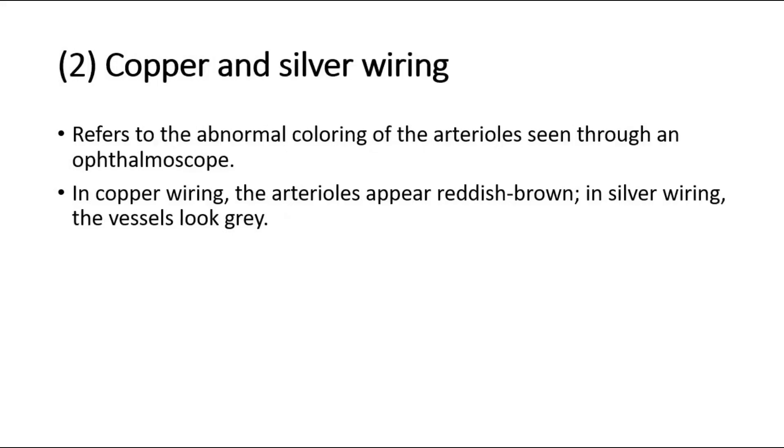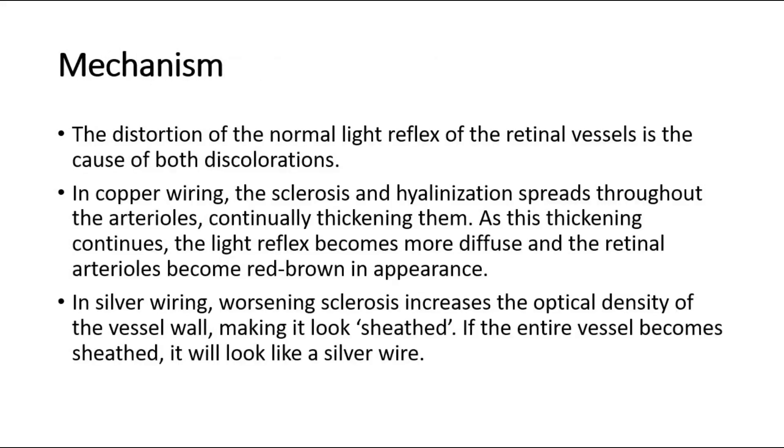The second sign is copper and silver wiring, referring to the abnormal coloring of the arterioles seen through an ophthalmoscope. In copper wiring, the arterioles appear reddish-brown. This occurs due to hypertension — sclerosis and hyalinization spread throughout the arterioles, continually thickening them. As this thickening continues, the light reflex becomes more diffuse, and the retinal arterioles take on a red-brown appearance.